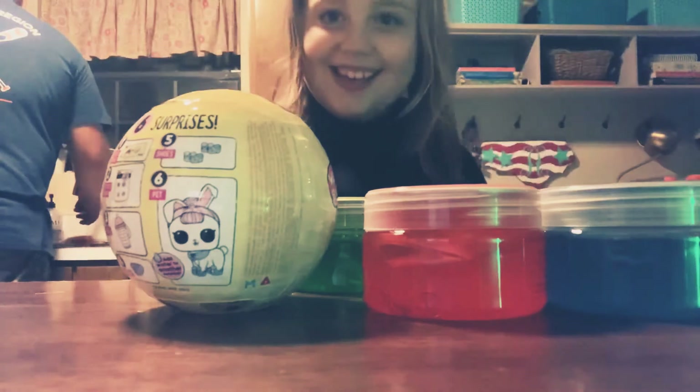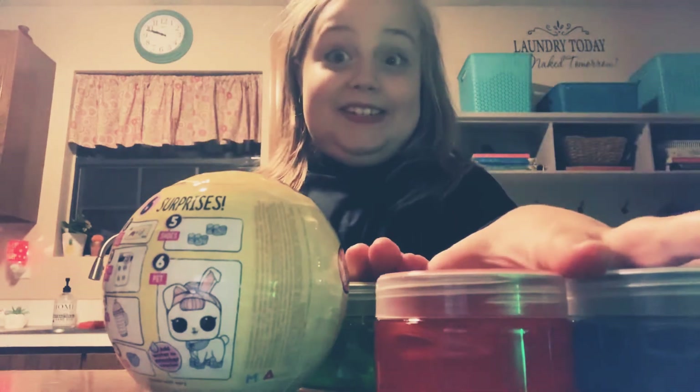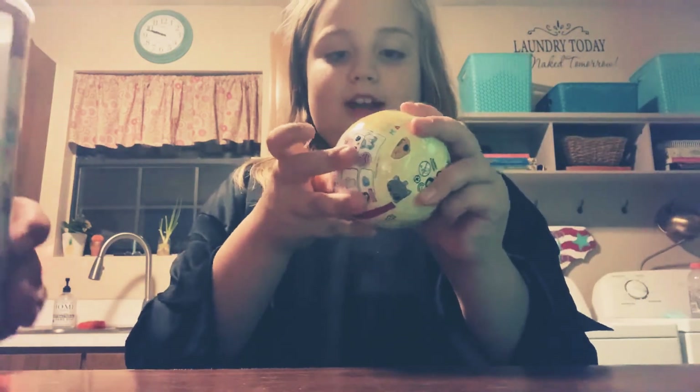Hey guys! Yes, I'm in a costume. Alright, let's get started. I think I want to mix these four. So let's open this first. This is the Series 3 LOL Surprise Pet.